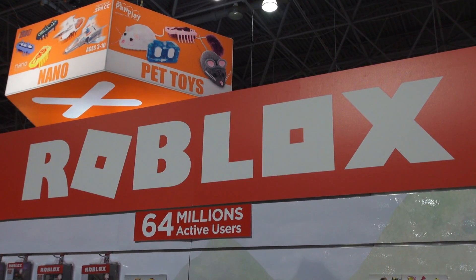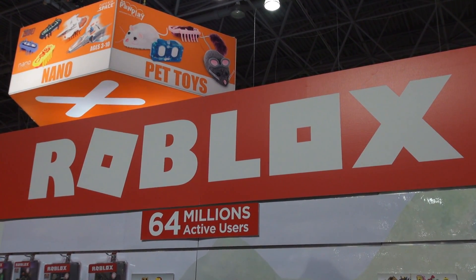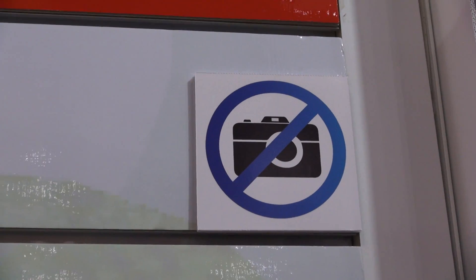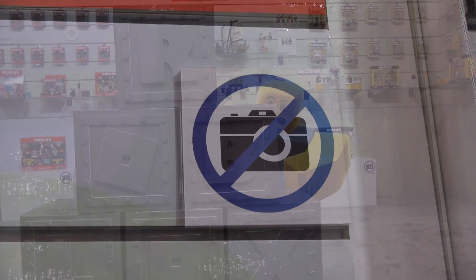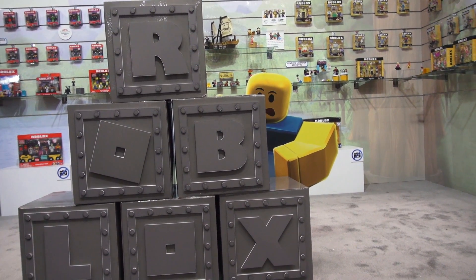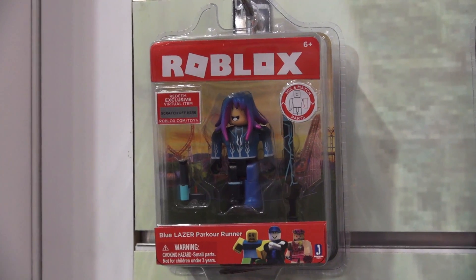Alright guys, we're continuing our coverage of Toy Fair and this time we wandered over into the Roblox section. We encountered one of those pesky signs that said no video, but then I said 'hey, I'm Puppet Steve' so they said 'oh Puppet Steve, we love you, go ahead and take all the video you want.' So here we go.